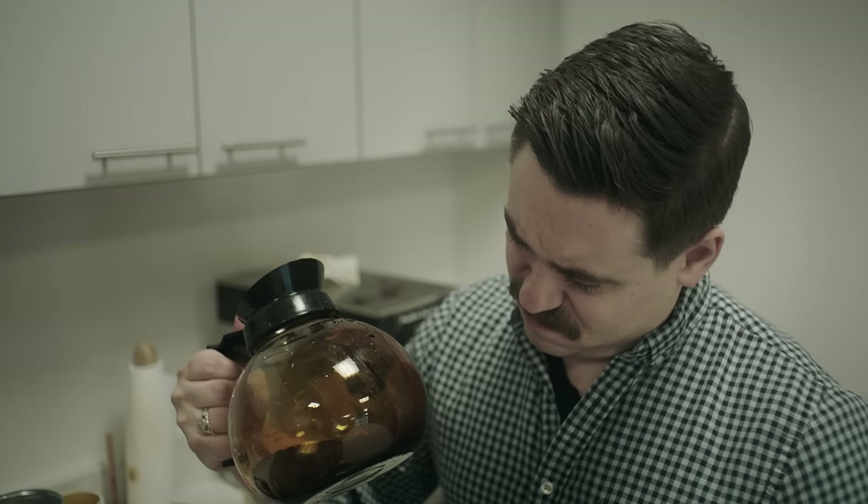Hey, how long's that coffee been sitting there? Wouldn't you prefer something fresh?